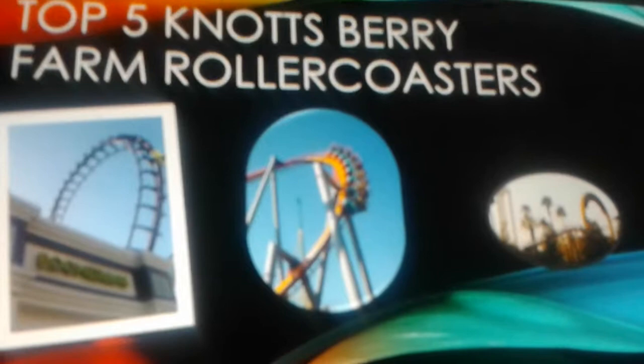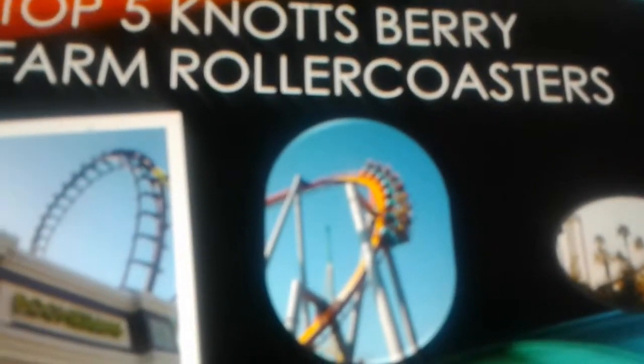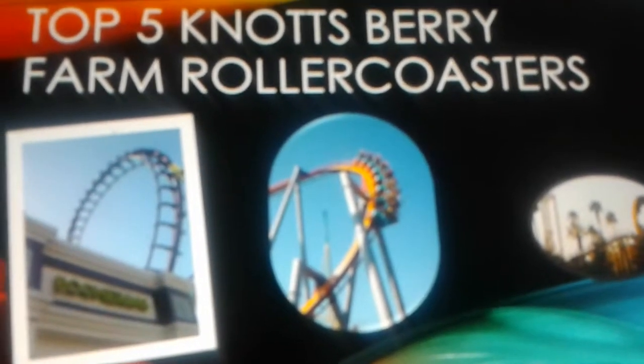My home park is Cedar Point, and Knott's Berry Farm is Cedar Point's little sister. I actually have three Cedar Fair parks near my house: the closest is Cedar Point, second closest is Kings Island, and the third is Dorney Park in Allentown, Pennsylvania. I normally go to Cedar Point and Kings Island. I've been to Knott's already, but I hardly ever go there now because I'm in Ohio and closer to Cedar Point.